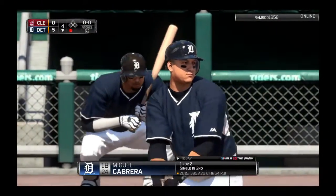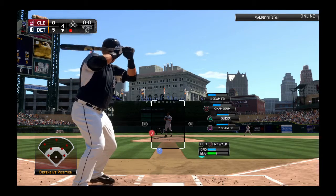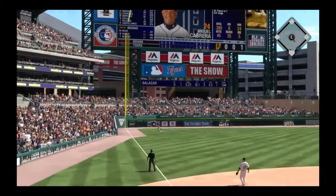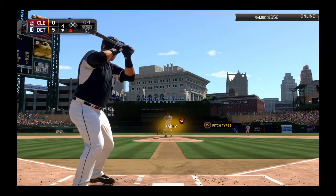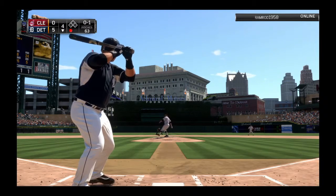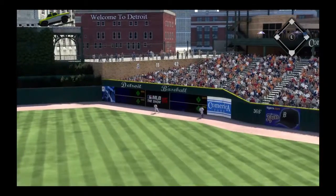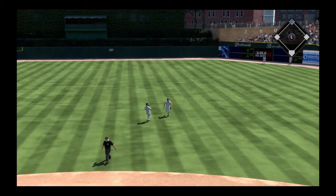Miguel Cabrera will come forward now. He has flied out and singled so far. Here's the first offering. It looked like Cabrera was a bit anxious that time as this will find the seats down the left field line foul. Pitch on the way — and a drive out to deep right center field. This is going to find the alley. Should be extra bases for Cabrera, and he'll pull in there with a one-out double.